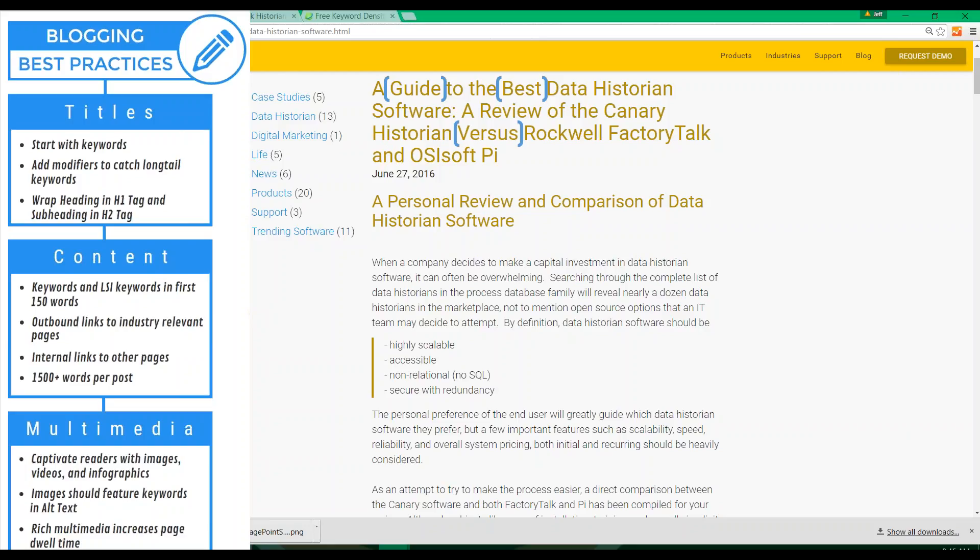Other examples of search modifiers would be 'Top 10,' '2016,' 'Valuable,' 'Important,' 'Key,' 'Practical,' 'Helpful,' 'Favorite,' and so on. These should be used to help match what someone is likely searching. For instance, if you were to search for a data historian, would you just type 'data historian' or would you type 'best data historian,' 'fastest data historian,' maybe 'cheapest data historian'?